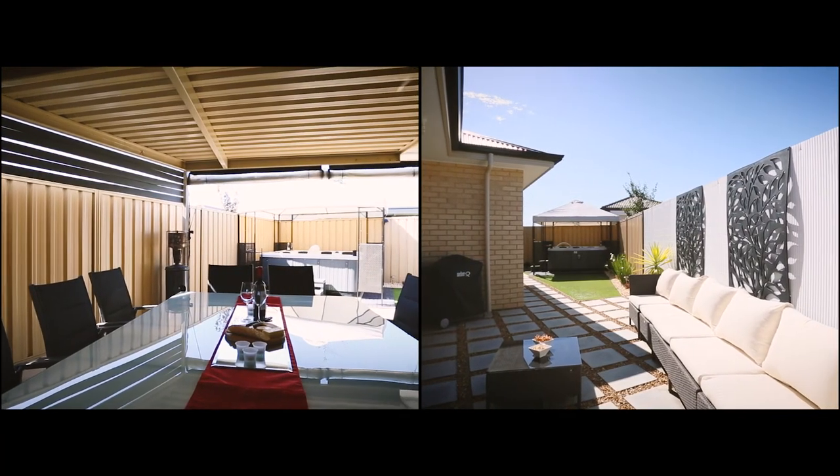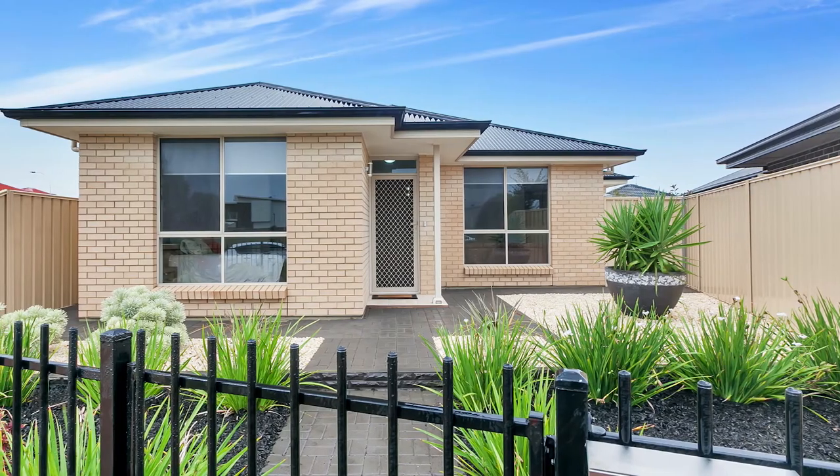Everything about this home has really been well thought out and is brought to you with pride.